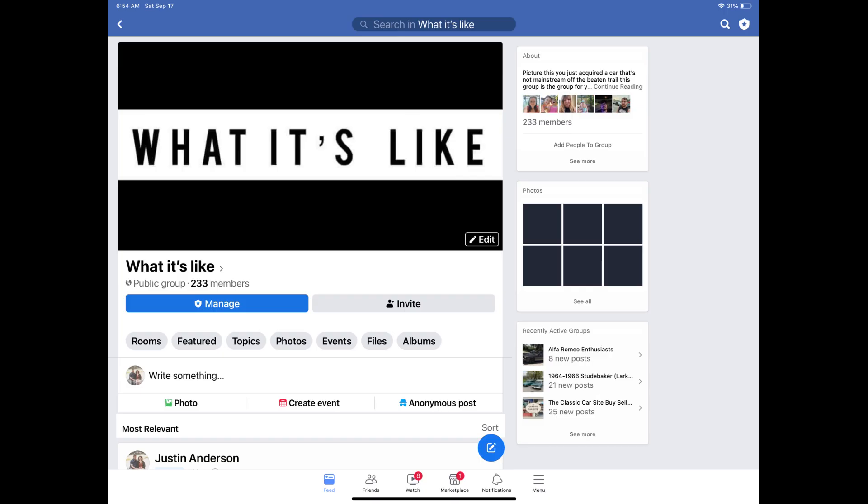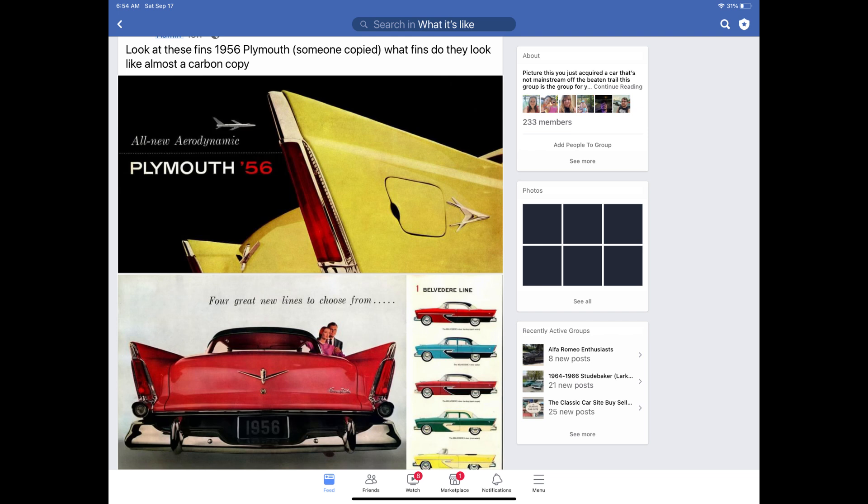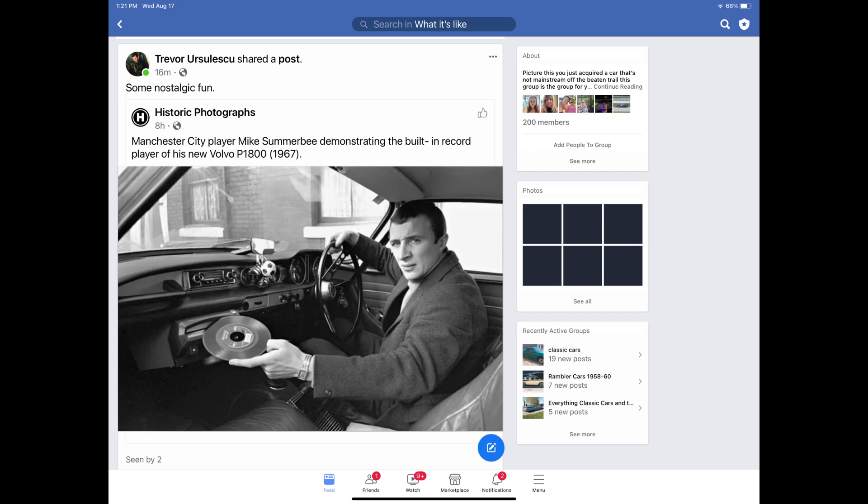We also have a Facebook group that correlates with this YouTube channel, giving you the opportunity to share your rides, stories, memes, or whatever you'd like. If you have a car-related YouTube channel, share it on there because it's about car community. I want this channel to be more than just a car channel — it's about car community. Link is in the description; be sure to check it out.